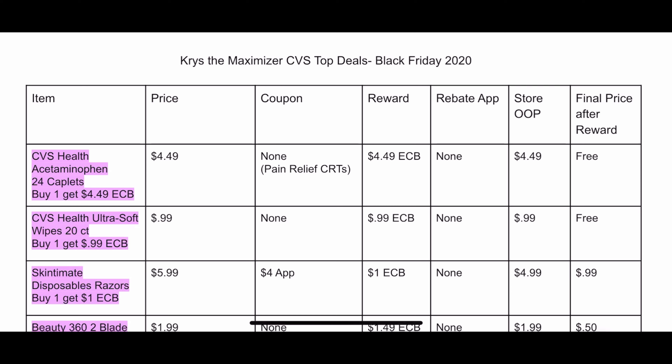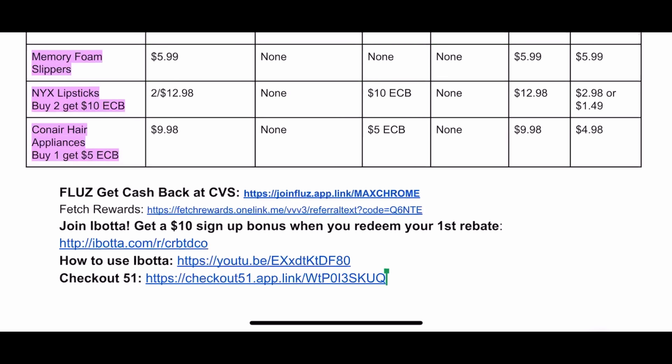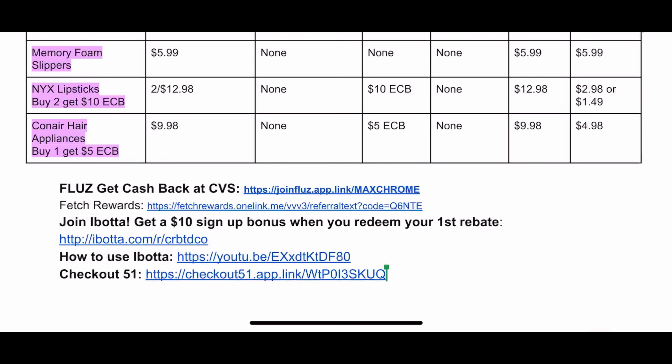Store OOP stands for store out of pocket — that is how much you have to pay at the register. Final price after reward is how much the item costs you after you get back your Extra Bucks and any rebate money. At the bottom I have listed links to all of the rebate apps. The number one rebate app you should be using at CVS is Fluz, so if you're going to be doing Black Friday shopping, I'd suggest buying at least a ten dollar gift card from Fluz.